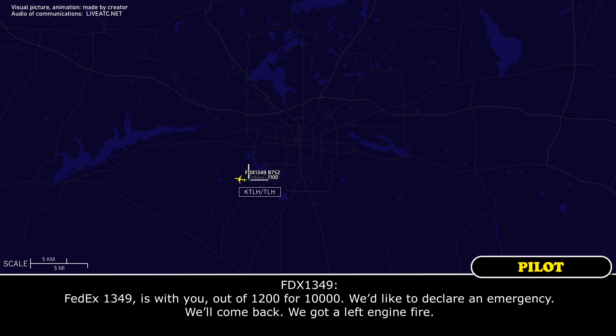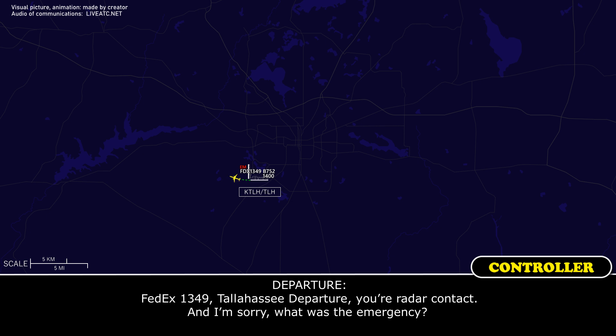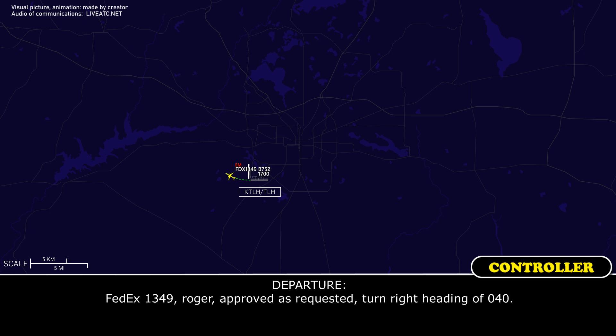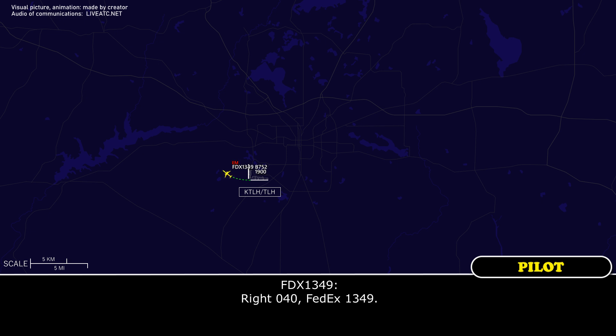FedEx 1349 is with you out of 1,000, 200 for 10,000. We'd like to declare an emergency — we've got a left engine fire. FedEx 1349, radar contact. Left engine fire warning and we want to go to 3,000 feet. Rod approves the request, turn right heading 040. Right 040, FedEx 1349.